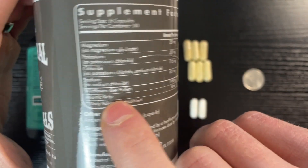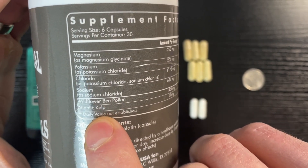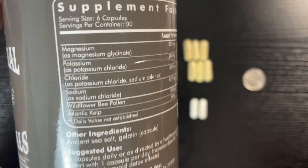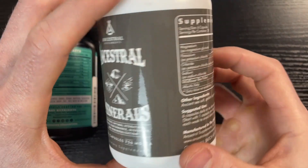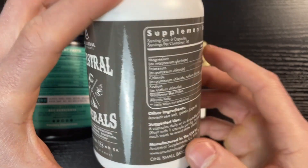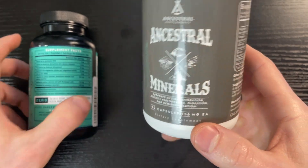The Ancestral Minerals also contain wildflower bee pollen and Atlantic kelp. I'm sure someone out there knows exactly what's in those that would make them beneficial for minerals, but I don't really know much about bee pollen or kelp, and I'm not entirely sure why they're in a mineral supplement — but either way, there it is.